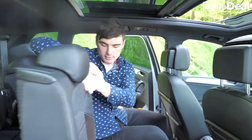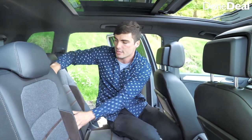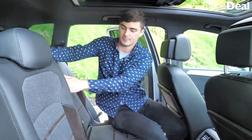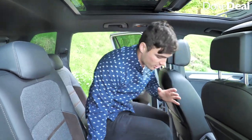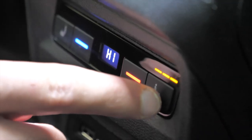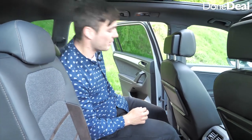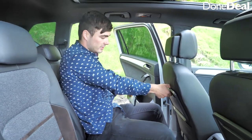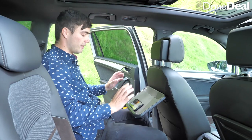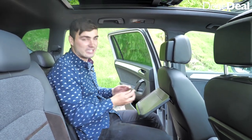The seats fold in a 40/40/20 split, so just the centre seat can come down with an armrest, or you can fold it independently. Options are good. In this Excellence model you have a 12-volt socket, heated seats, and cooled seats in the rear, which is unusual. There's also a little tray — it's like being on an airplane — great for kids to put their phone and watch a movie on those long drives.